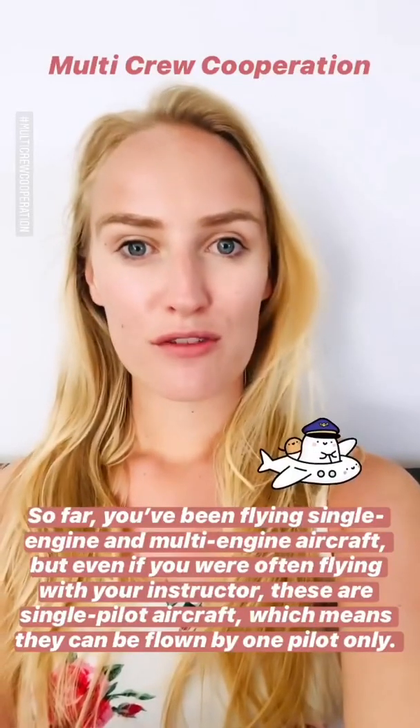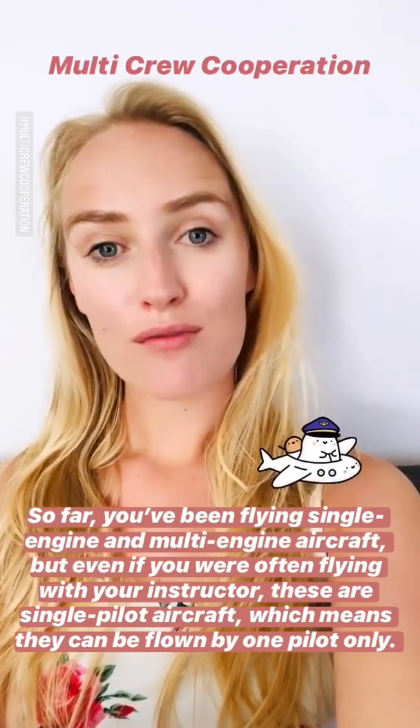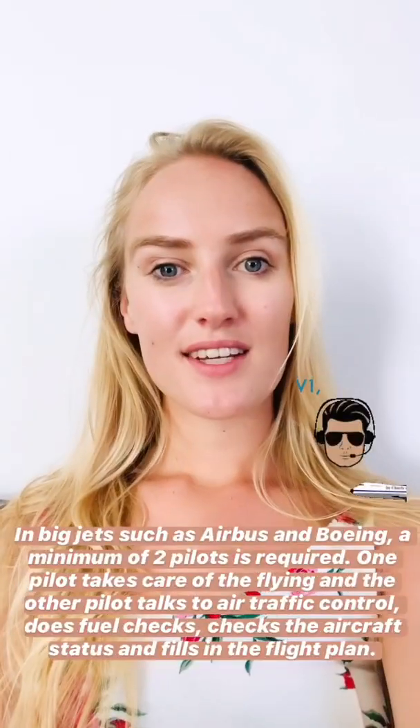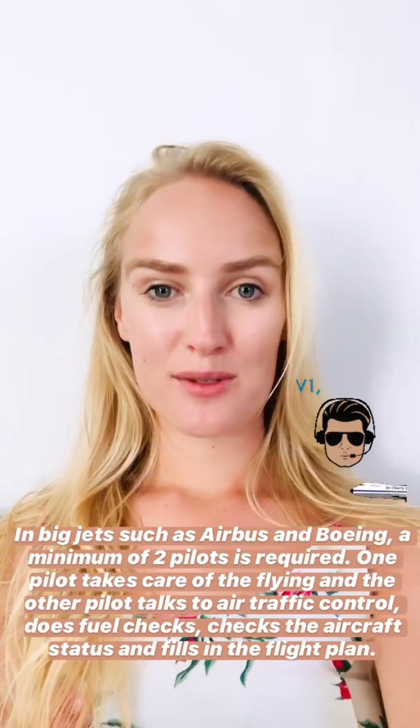So far you've been flying with single-engine and multi-engine aircraft, but even if you were often with your instructor, these are single pilot aircraft which means that they can be flown by one pilot only. In big jets such as Airbus and Boeing, a minimum of two pilots is required.